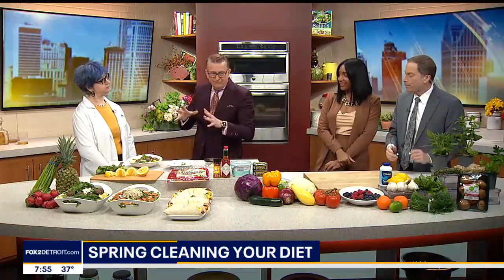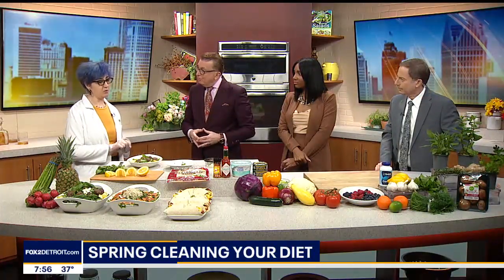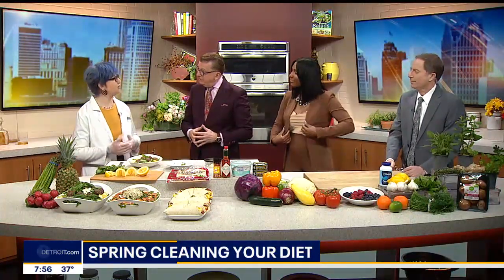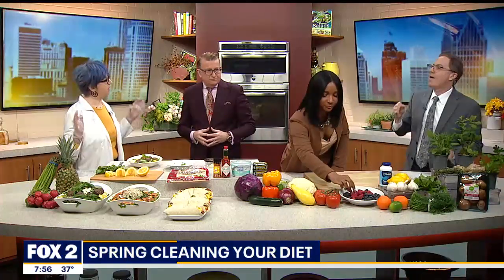Absolutely. We calculate things based on height, age, weight, BMI, and how much weight you're looking to lose, and we put together a personalized program. Everybody's different and loses weight a little differently, so we work with everyone one-on-one. Nutrition is 95% of weight loss — more than exercise. Exercise is always helpful, and the 80/20 approach — good food and movement — all works together.